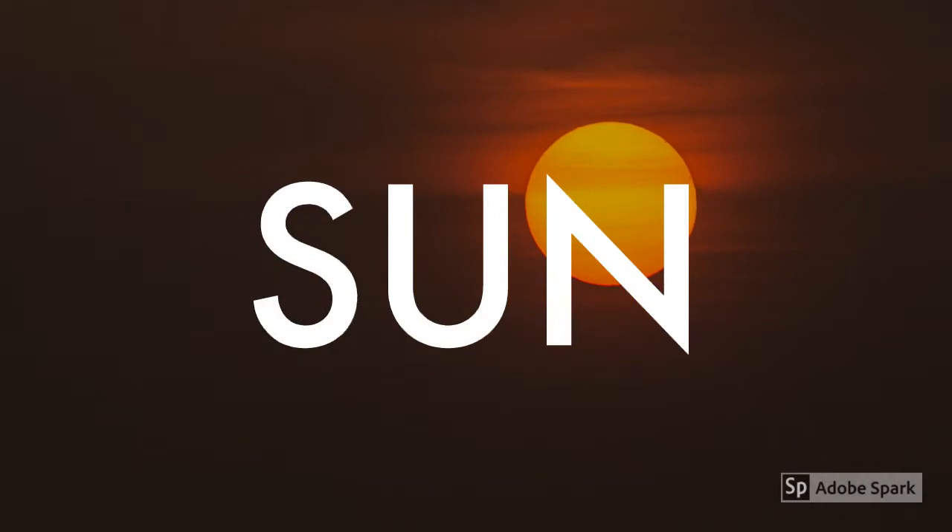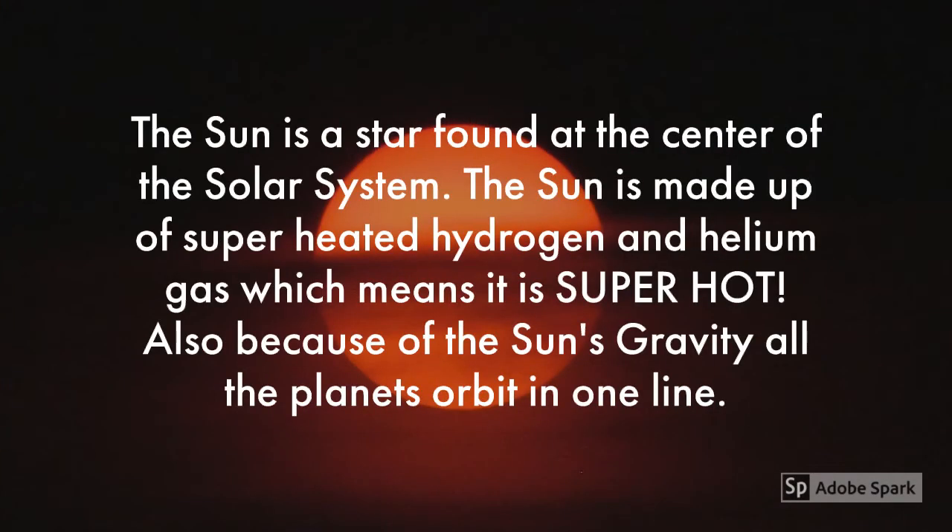The first element in the Solar System we will learn about is the Sun. The Sun is a star found at the center of the Solar System. It is made up of superheated hydrogen and helium gas, which means it is super hot. Because of the Sun's gravity, all the planets orbit in one line. If the Sun wasn't there, all the planets would be drifting away in space randomly.